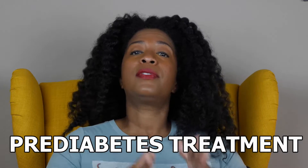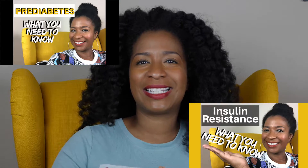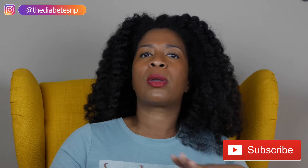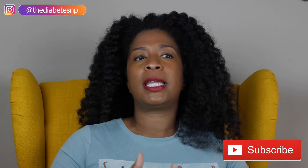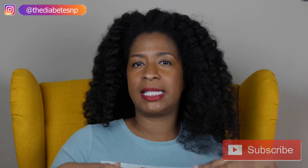Now if you have not already, I've made a couple of videos that go over the overview of pre-diabetes and even talk about what insulin resistance is. So if you have not watched those videos, stop this video, go back, watch that video and come back and watch this video because they're kind of moving together.